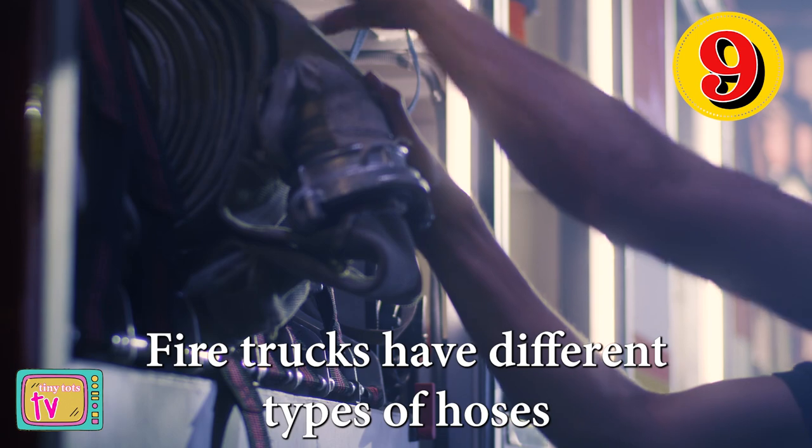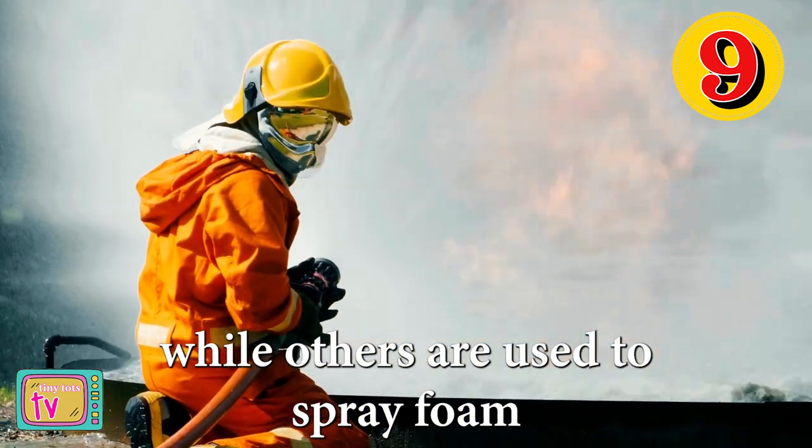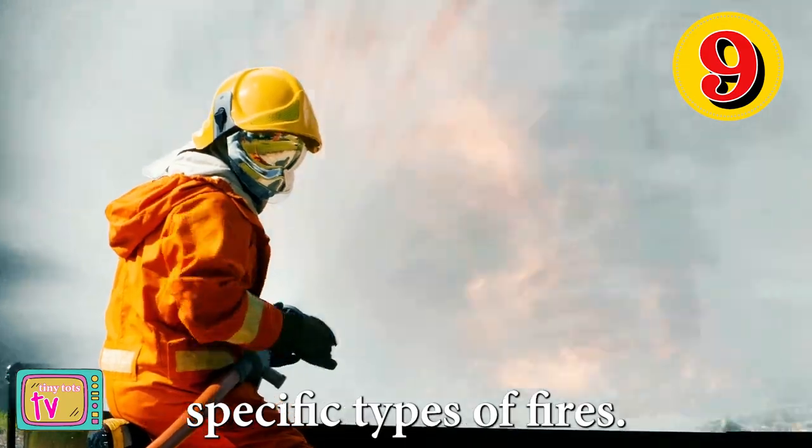Number nine, fire trucks have different types of hoses for different purposes. Some are used to spray water, while others are used to spray foam or chemicals to put out specific types of fires.